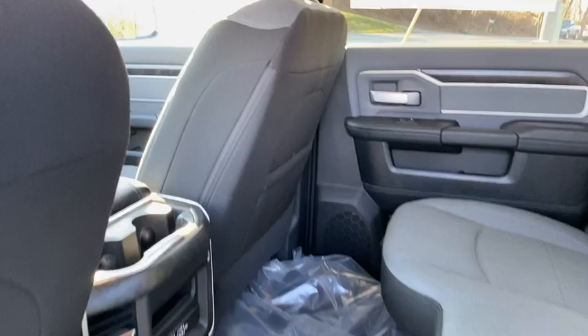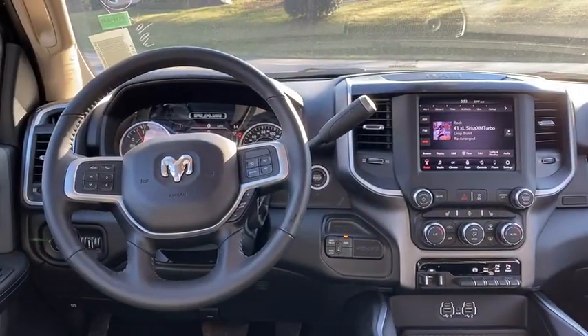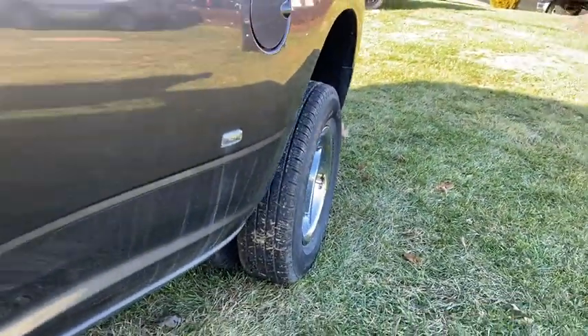Cruise control, floor mats, four-wheel drive, four-wheel disc brakes, keyless start, AM FM stereo radio, MP3 player, power door locks, trip computer, power windows.